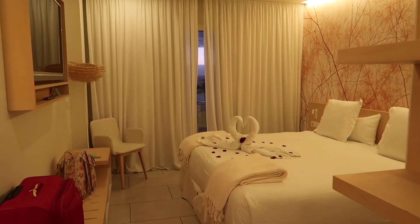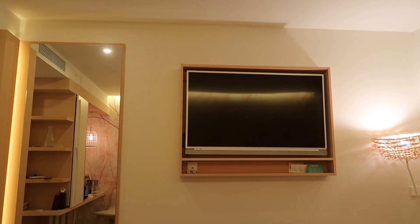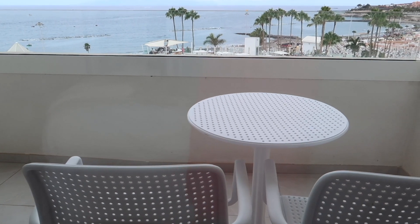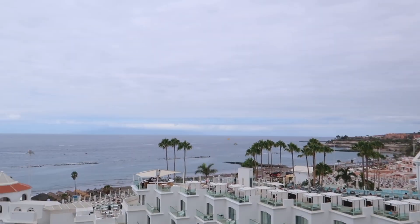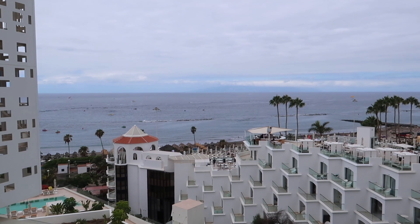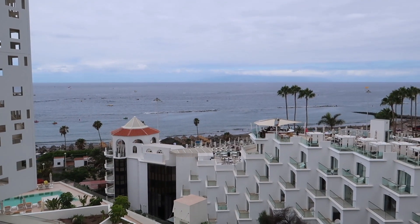Talking about public transport: when you arrive in Tenerife, outside the airport you'll find taxis. Our resort is around 20 minutes from the airport and we paid 25 euros. The resort is beautiful — it's called Iberstar Sabila. I'll mention the link in the description box. We booked a room with a sea view and it was the best decision. Our room had all the amenities and we absolutely loved waking up to the sound of waves. The best part is there's a beach just a 10-minute walk away.